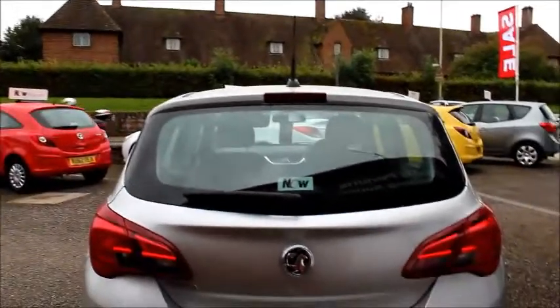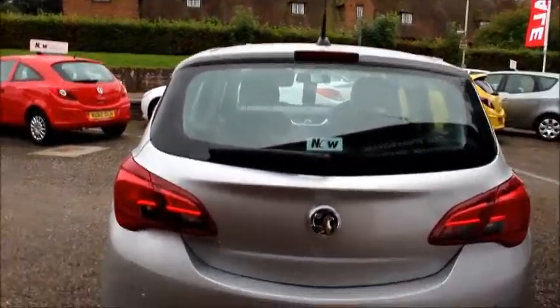Coming round to the back of the car we have a high position brake light and electric rear windscreen wiper. We also have rear parking sensors.